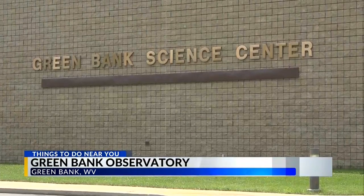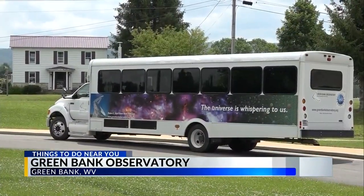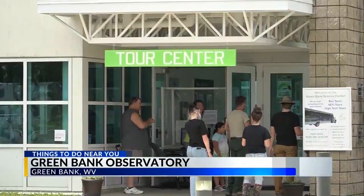If you're interested in visiting the observatory, they offer specialized tours that you can sign up for, from searching for extraterrestrials to learning more about the science of what's done here and more.